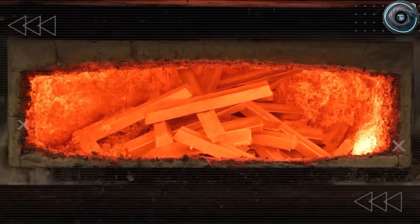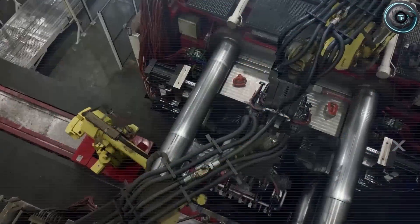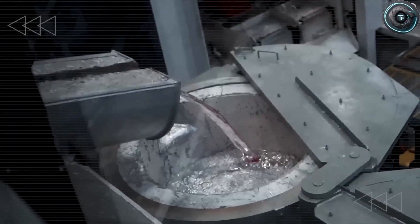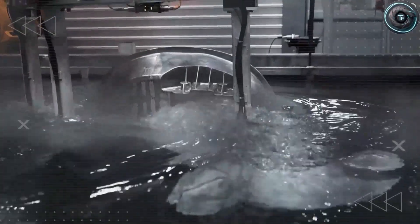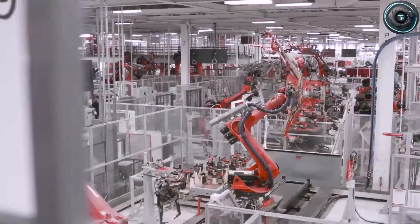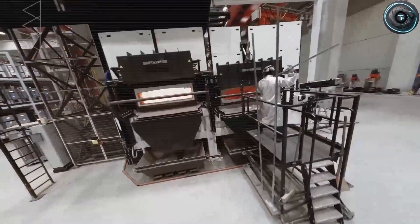Gigacasting, in theory, is the holy grail of automotive manufacturing. A single aluminum casting replaces dozens of stamped pieces. You get less weight, fewer welds, more consistency, and lower cost. But the dream came with a nightmare. This is why the Model 2 doesn't creak after five years, why the floor doesn't loosen, why the ride stays consistent. It is structural honesty — the kind that lasts long past the excitement of owning a new car.